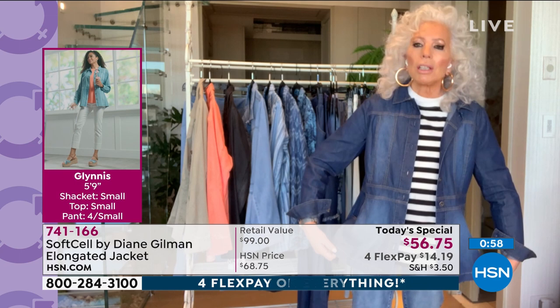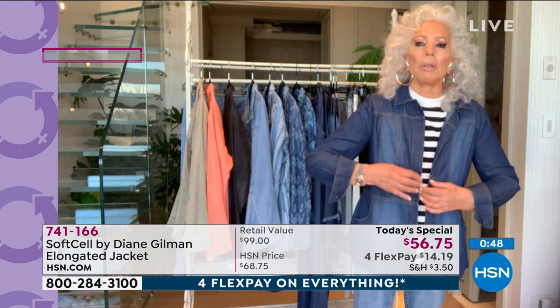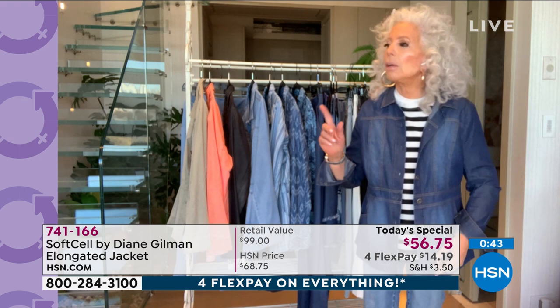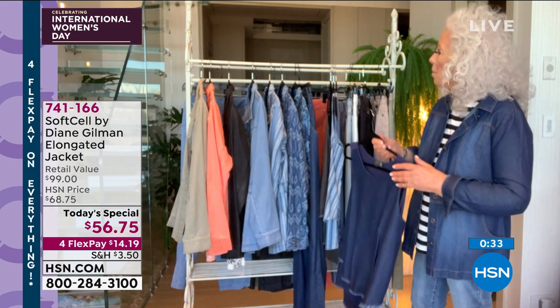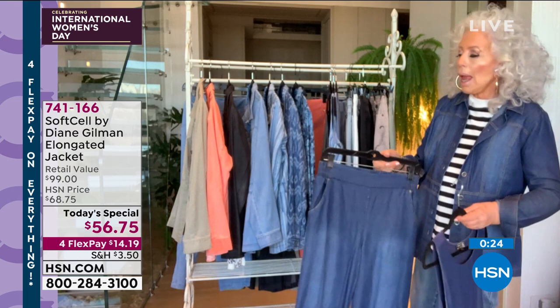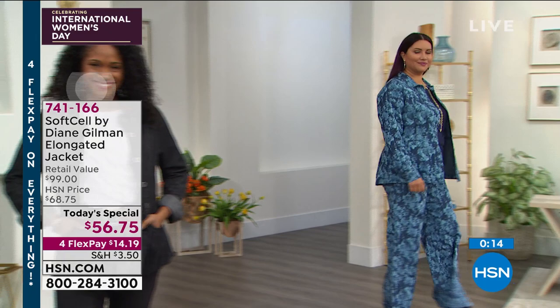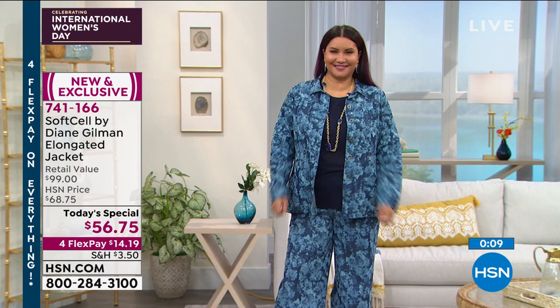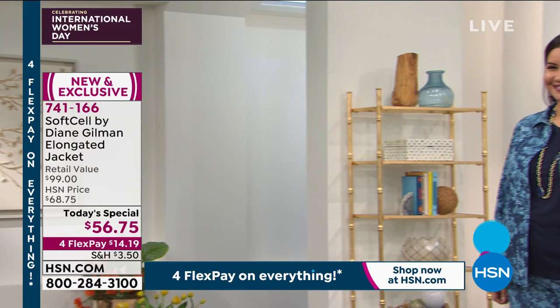Maybe you'll make what we call a closet capsule collection. Get this in indigo, then get one of our Soft Cell easy tanks with the self fringe, maybe the Soft Cell palazzo for $39, and fill out your jean wardrobe. You've got multiple looks, incredible comfort, a super high-end fabrication — and you are set to go into the beginning of a relaxed season with some warm breezes. You're in the softest fabric on earth.